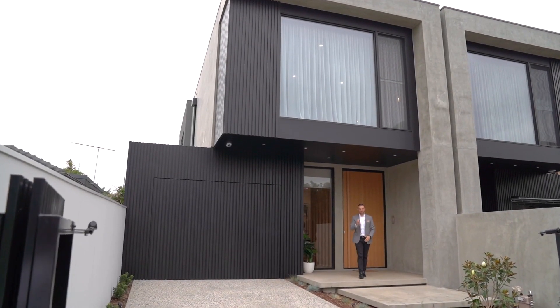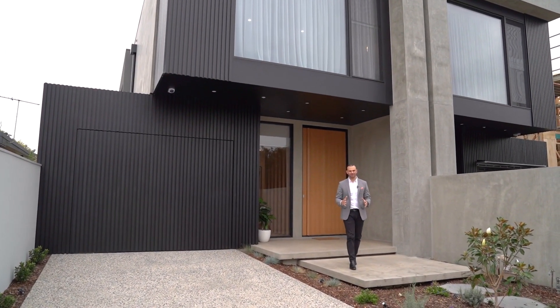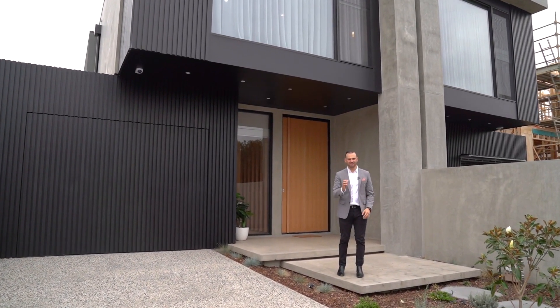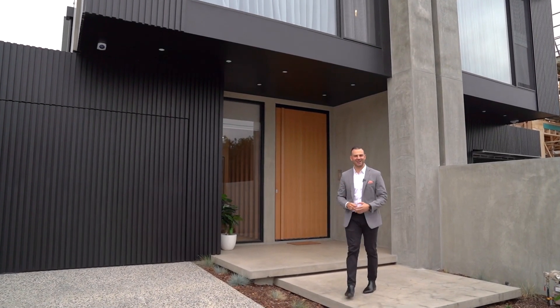This is something special, bold, architecturally designed, and imposing from the street — the benchmark of townhouse living. I cannot wait to show you through this one. Let's take a look around.